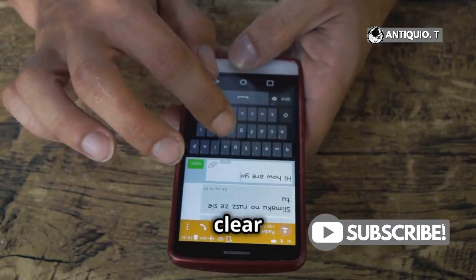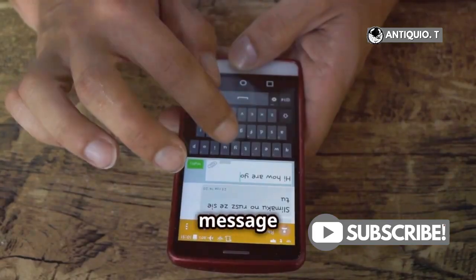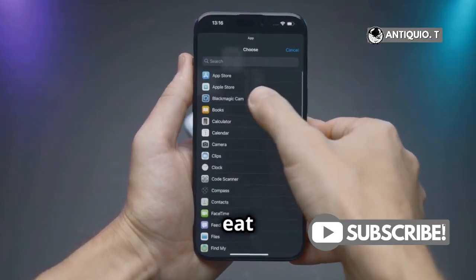And hey, don't forget to clear out your Safari cache and old text message threads. These can sneakily eat up a lot of space.